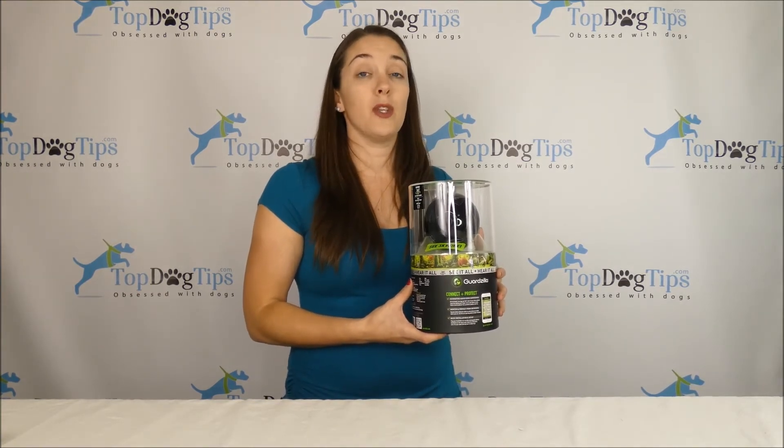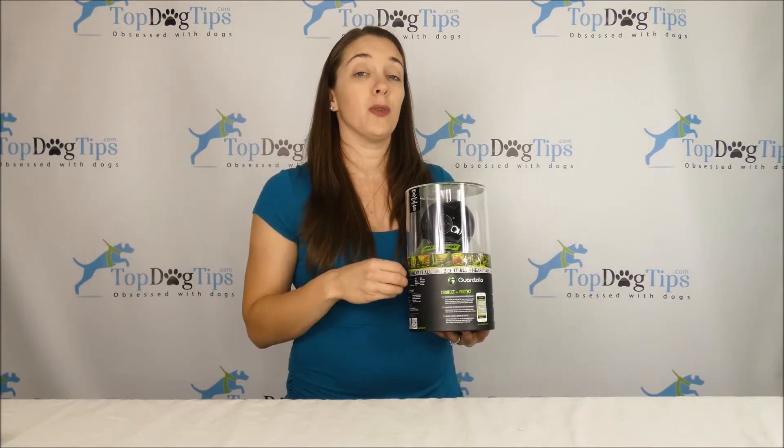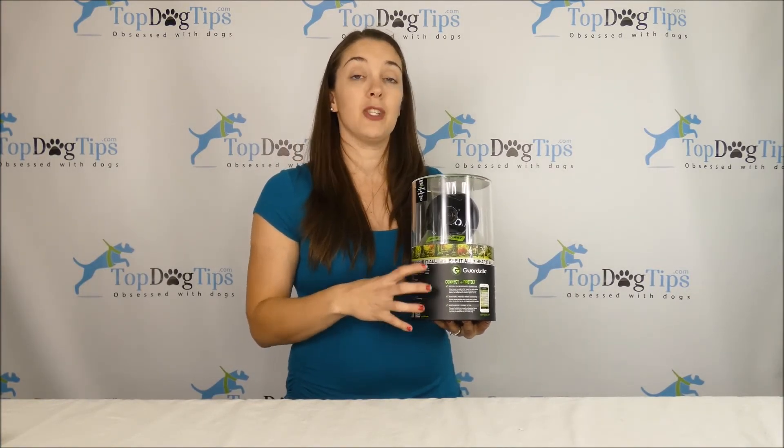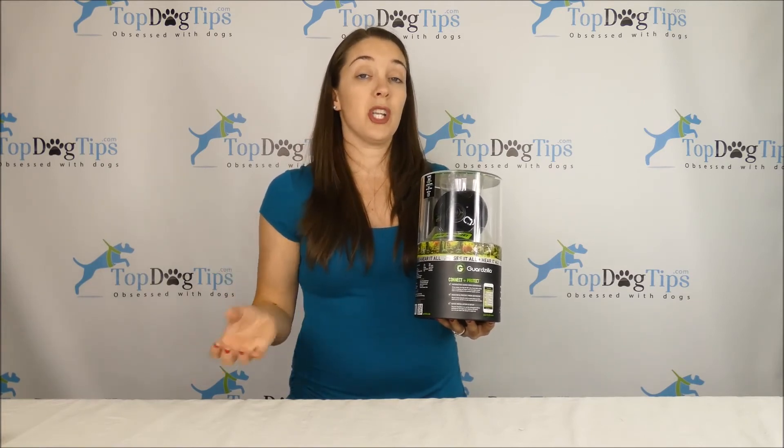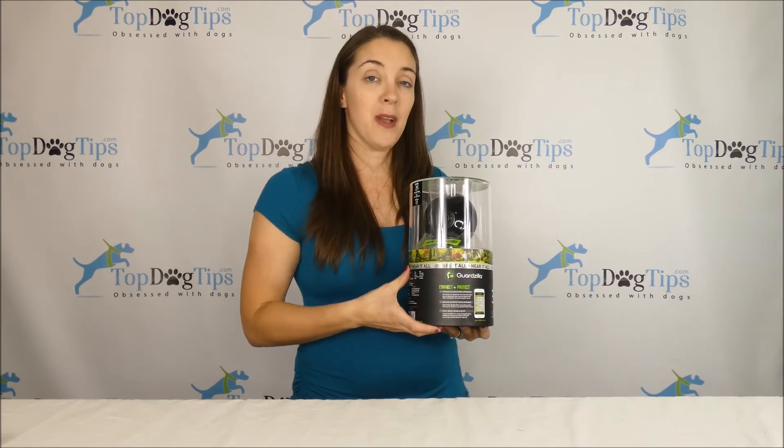You do have to be a US resident to win this giveaway. Jump on our Facebook page, be sure you like our Top Dog Tips page, and then like, comment, or share on this giveaway's post and you're entered. Good luck — I will be back on January 15th with the winner.